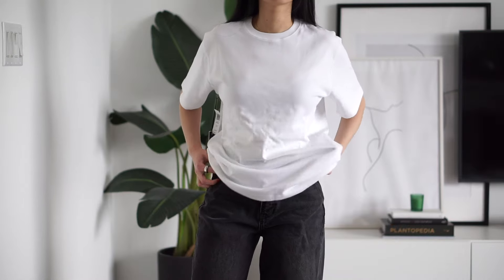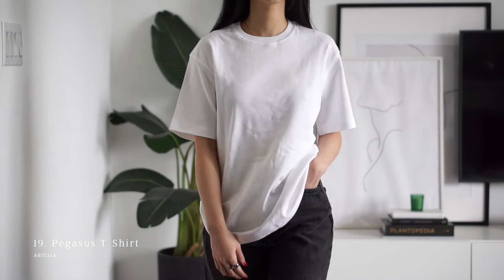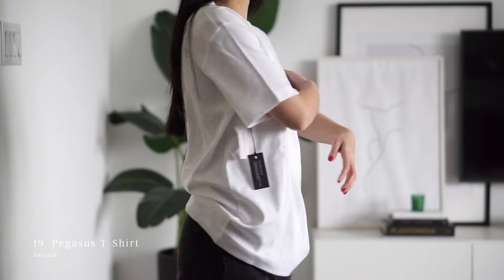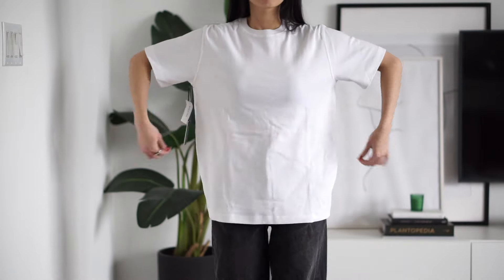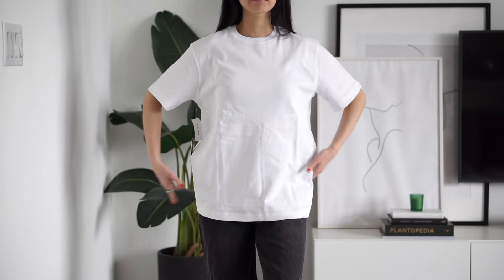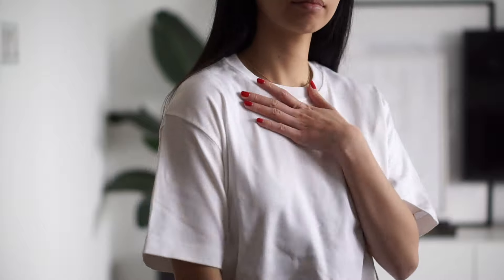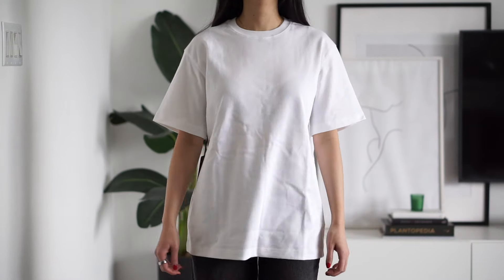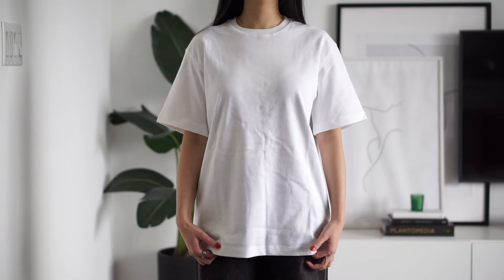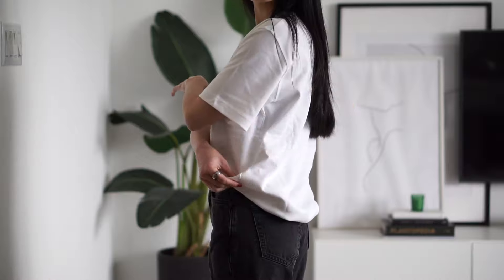Moving on to the oversized tees. The Pegasus tee from Aritzia is probably one of the most loved oversized t-shirts on the market, and I can see why. It has a baggy oversized fit, 100% cotton, and is not see-through. You'll probably still want to size down for this — I'm wearing a double extra small, and I personally think this is still too oversized for me. It might be a great option for non-petite girls or if you're looking for a really oversized tee, but definitely size down if you can.